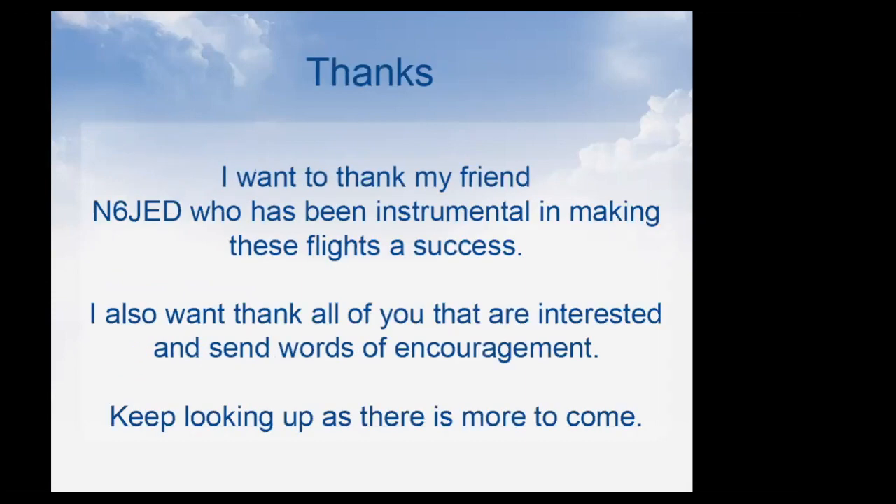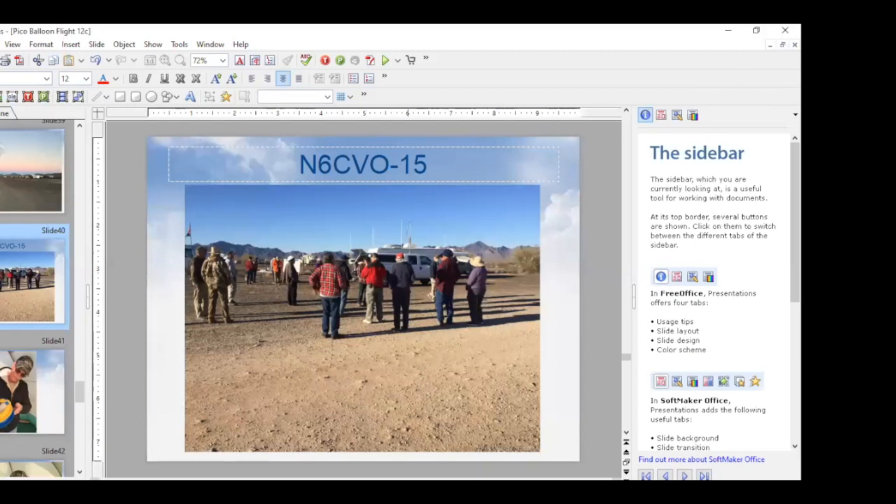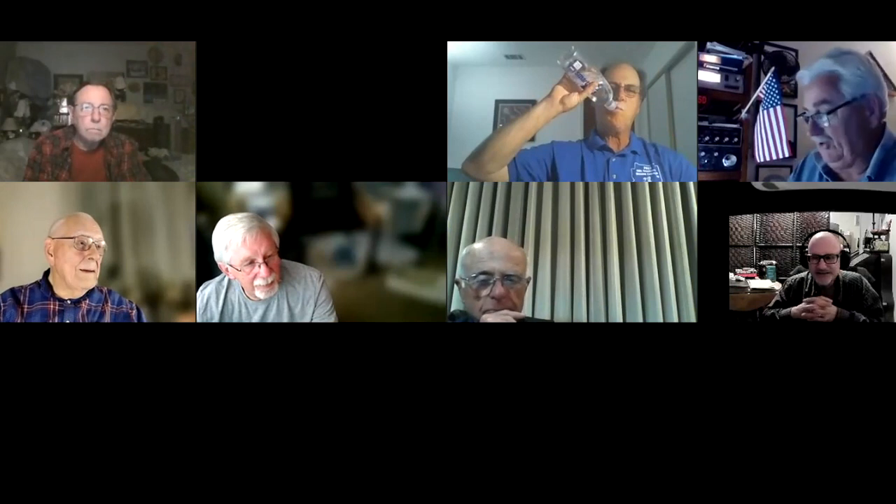I want to thank my friend N6JED — we have totally different skill sets and look at things from drastically different angles, and between the two of us we come up with really good ideas. And thank you to everyone who's been interested in this — the feedback is what makes it worth doing. I'm open to questions.